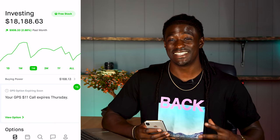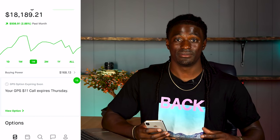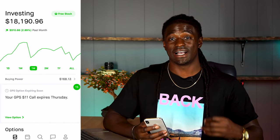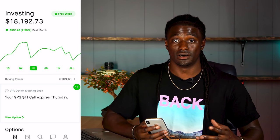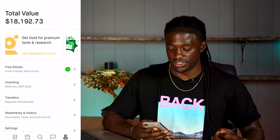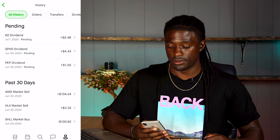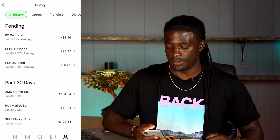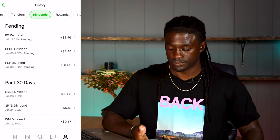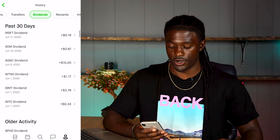I got paid out by 15 different companies. Let's go through each one to see how much I got paid in the month of June. If you want to find your dividend section in your Robinhood account, click on your settings, hit statements and history, click show more, then scroll to the top where it says dividends, click on dividends, and scroll down to June 1st.